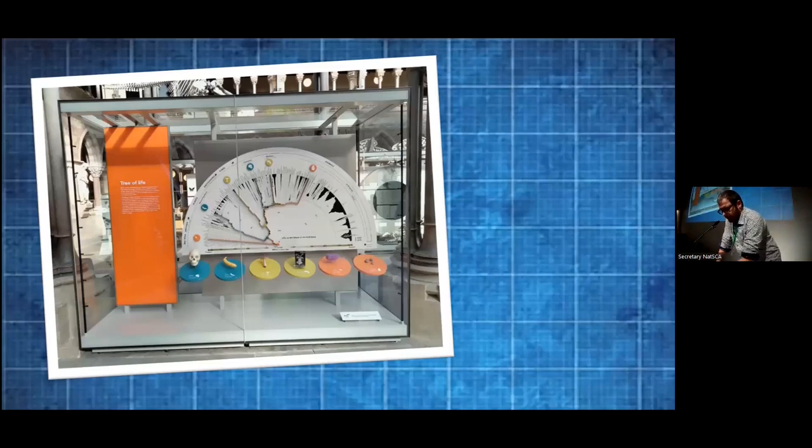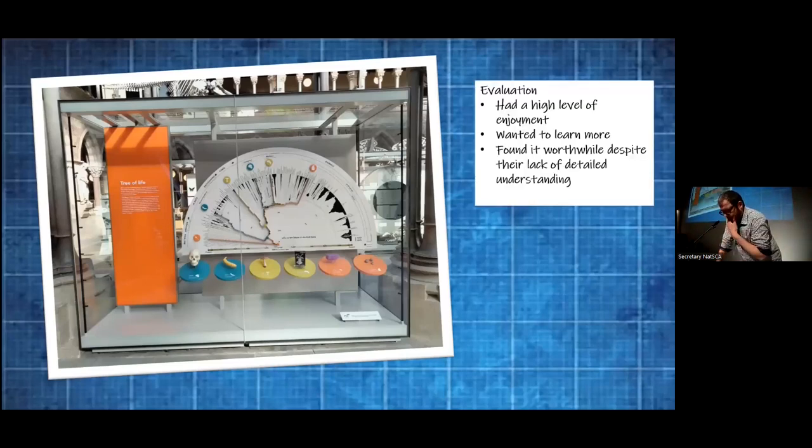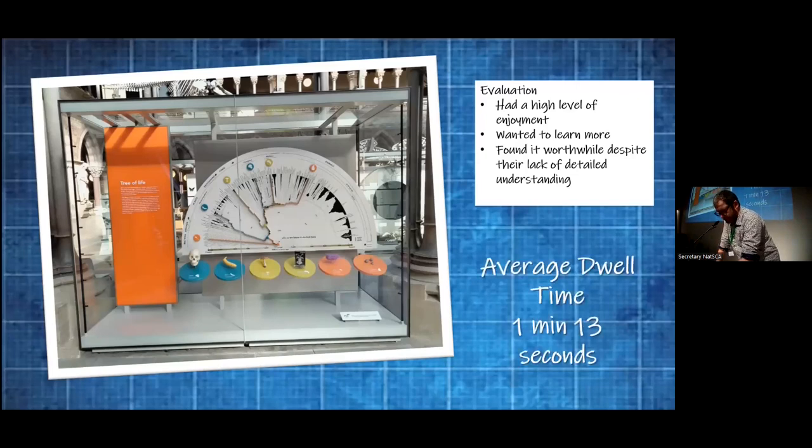Compounding the difficulty was squashing this into a reasonable scale, but we thought it really important that we were the authors of this tree — to know where the hidden data bodies were, to be able to explain it. How has that gone down with visitors from our evaluation? They had high-level enjoyment, wanted to learn more, and found it worthwhile despite their lack of detailed understanding. And we have a practically geological dwell time of one minute, 13 seconds, which implies that people are engaging with it.